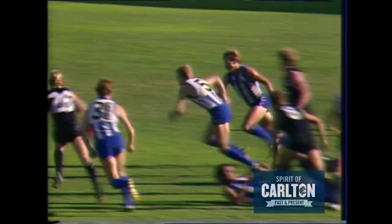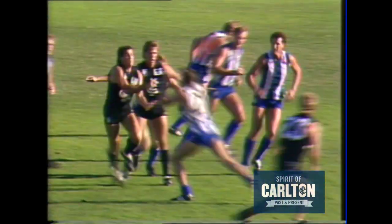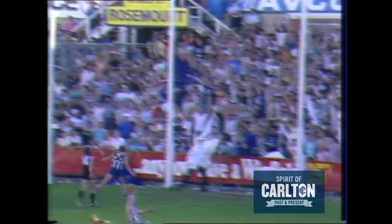It's a high, wide and handsome kick — it's on the turf, it's anyone's ball. Rhys Jones got there — a chance now for Smith. He got bundled out of the way. Another chance now for Carlton through Meldrum — Meldrum goes goalward. A good goal.